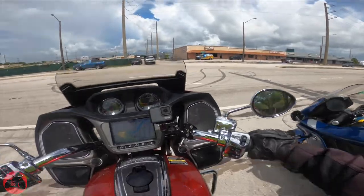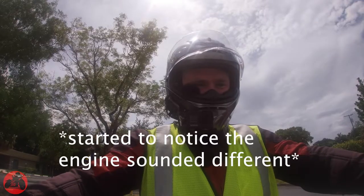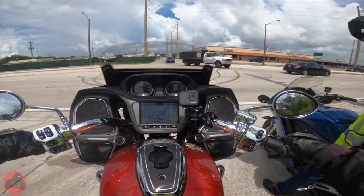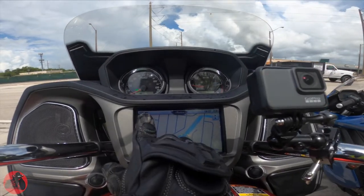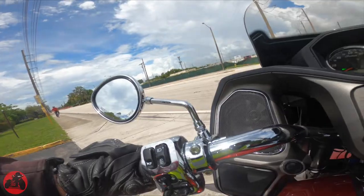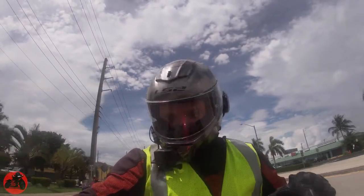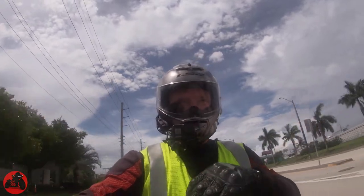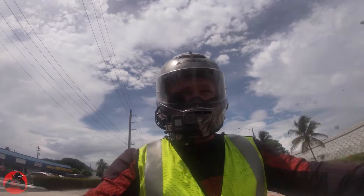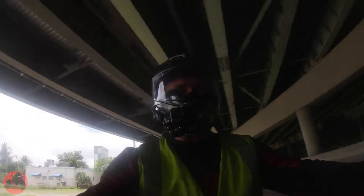I thought this was sounding a little weird, but looking right here it says sport mode — there's a rear cylinder cancellation for when you're not moving. So I have a 32-inch inseam, and I'm easily able to flat-foot this. I weigh about 240 pounds, I'm 5'11", and this bike just feels super planted.